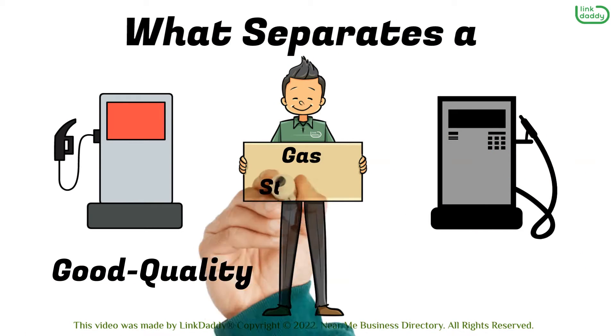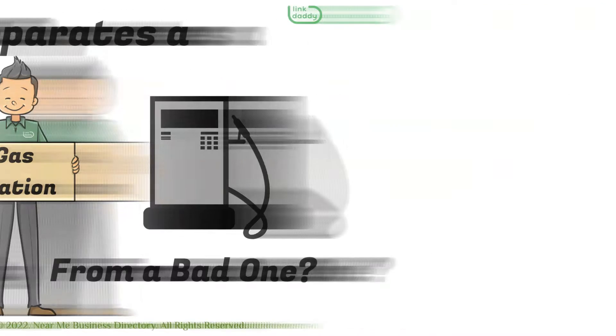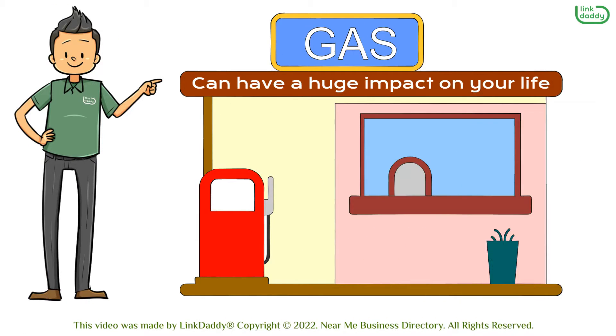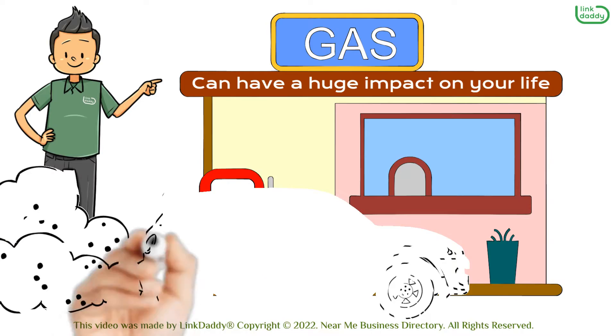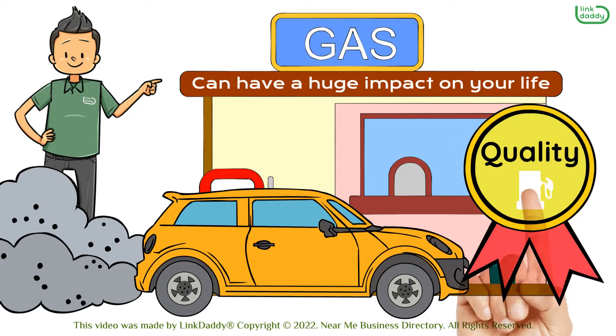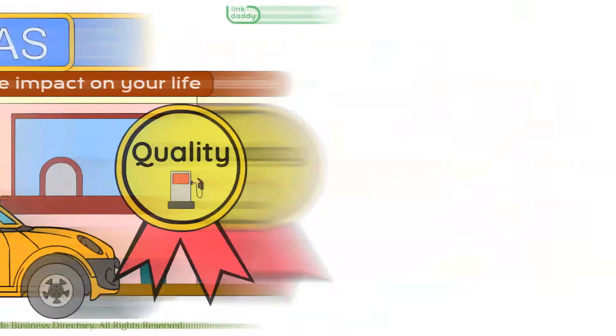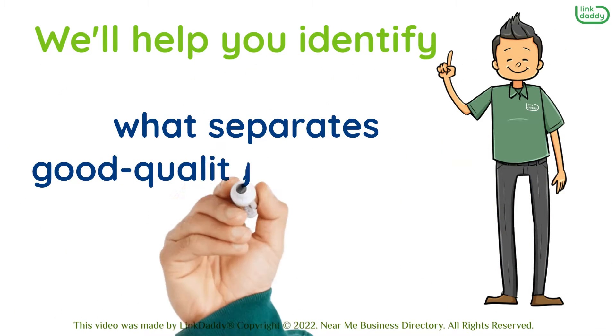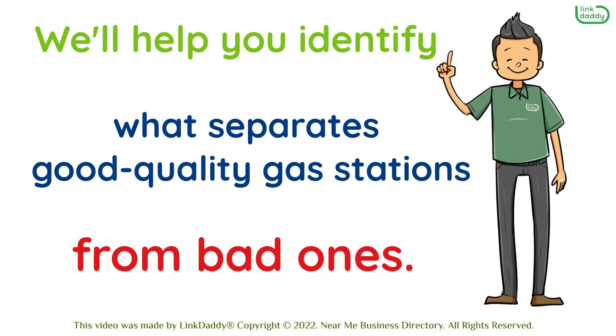What separates a good quality gas station from a bad one? The gas station you choose can have a huge impact on your life. Whether you're on the road or just pulling up to a pump at home, the quality of fuel you use is important. In this video, we'll help you identify what separates good quality gas stations from bad ones.